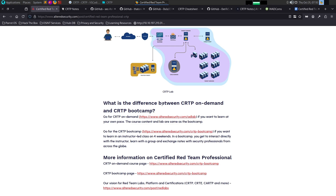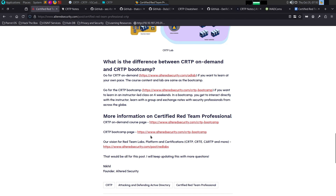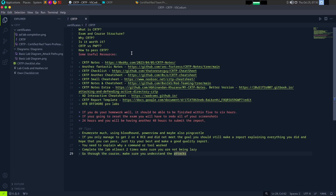In the CRTP program, there are real-world scenarios like AMSI bypass and firewall bypass. Two training formats are available: on-demand pre-recorded videos and a CRTP bootcamp with direct live classes where you can interact with instructors. This is the CRTP overview — what it is, how to develop exam skills, and how to approach Active Directory penetration testing.